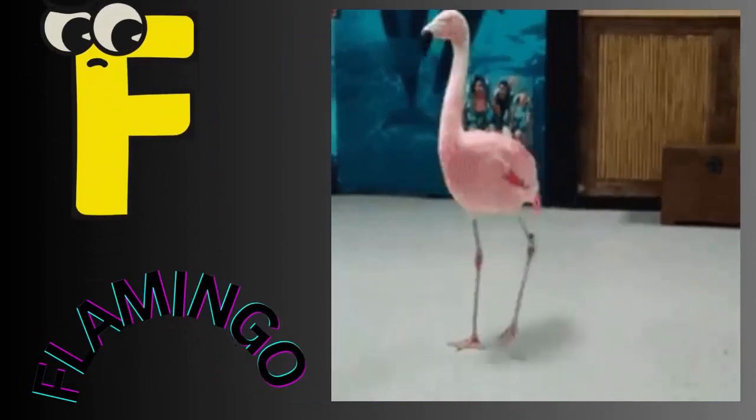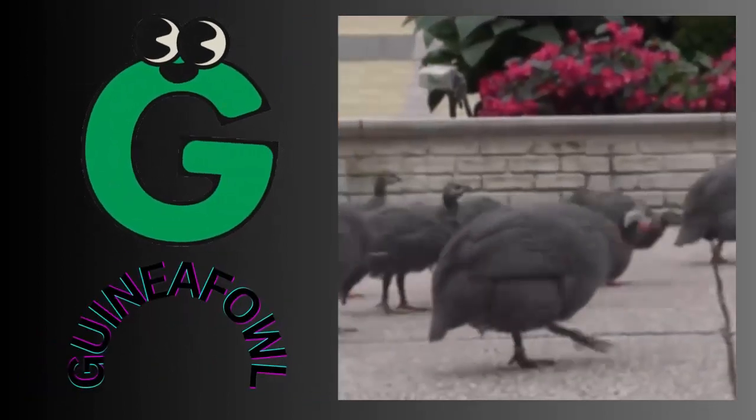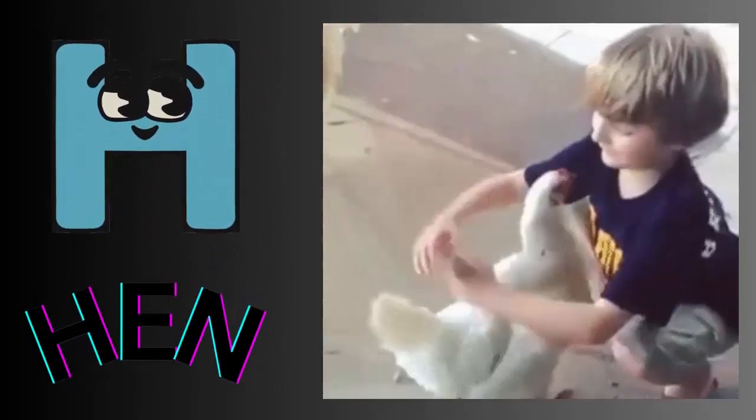E for eagle. F for flamingo. G for guinea fowl. H for hen.